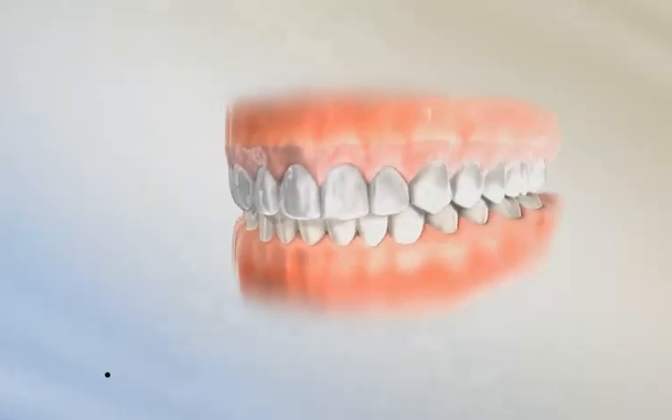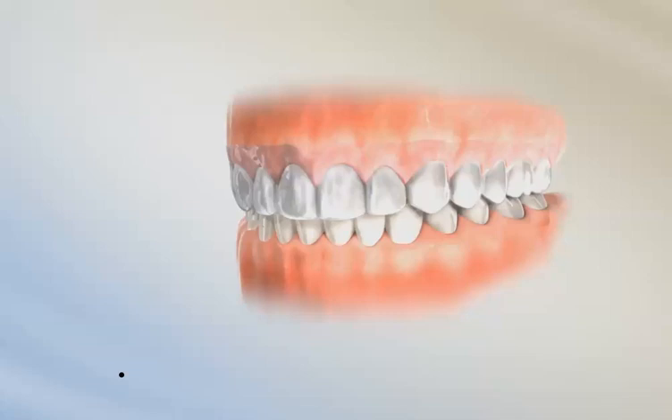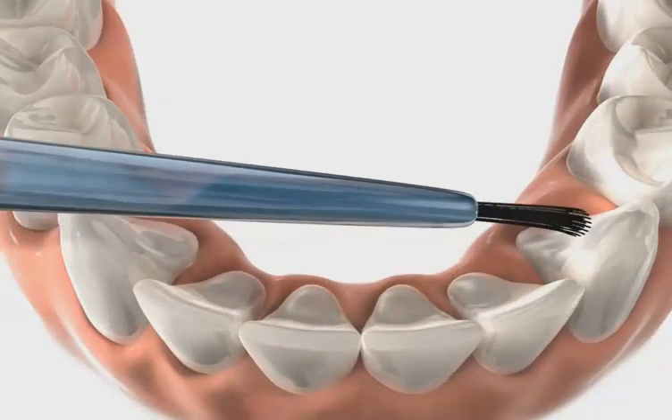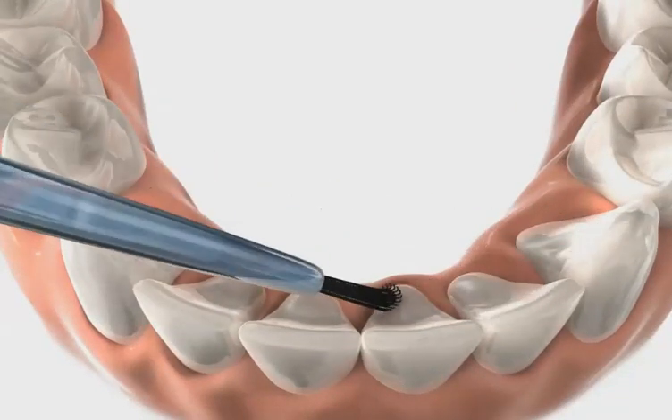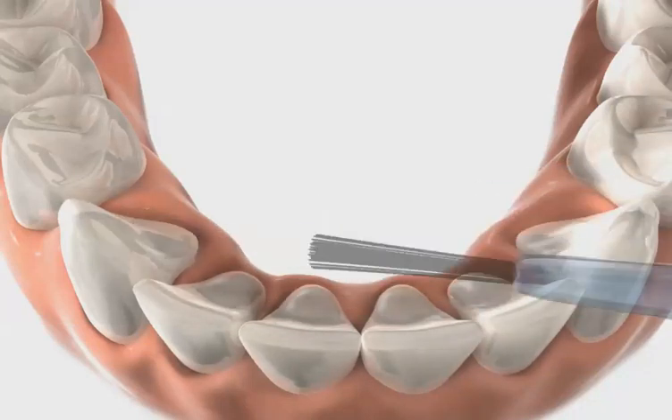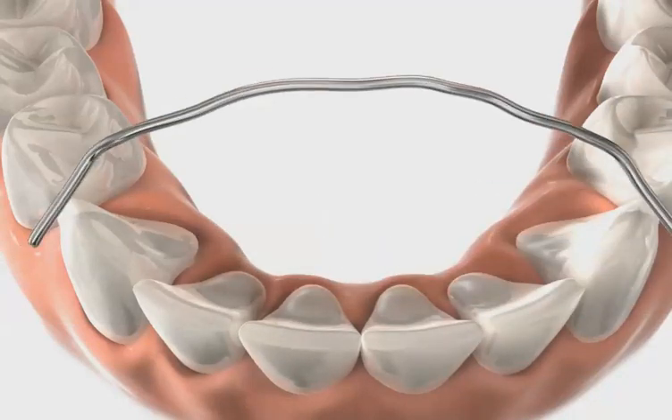Many patients find these more comfortable, and they're very useful for people who might clench or grind their teeth at night while they're sleeping. The last retainer I want to discuss is a fixed retainer. That's a retainer that's glued behind the back of your bottom teeth. This retainer has certain responsibilities — it can break when you're not in town, which can pose a problem.